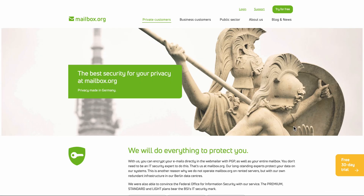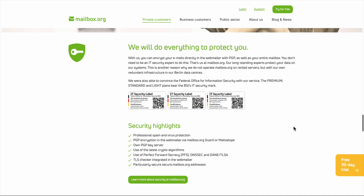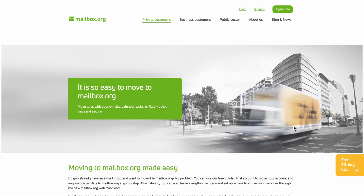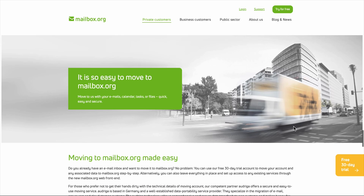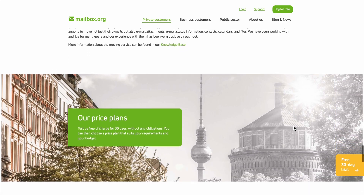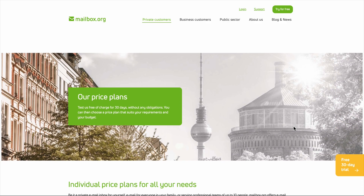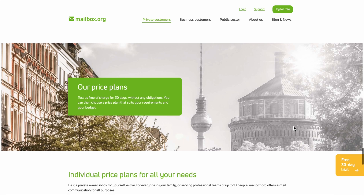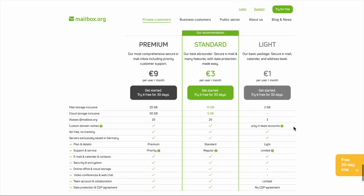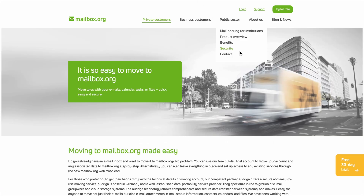The security features are where Mailbox.org really shines, and this is probably why you're considering them in the first place. They offer end-to-end encryption through PGP, which is great if you know how to use it. But here's the catch — PGP doesn't encrypt subject lines or metadata. So while your message content is locked down, anyone monitoring your traffic can still see who you're emailing and when. They also scan for viruses and spam, which means your emails do get processed on their servers before encryption. Some privacy purists aren't happy about this.